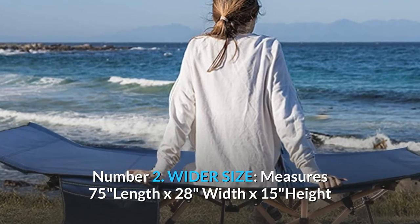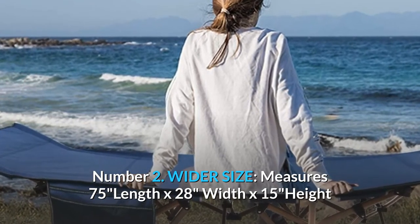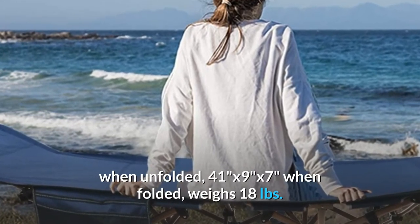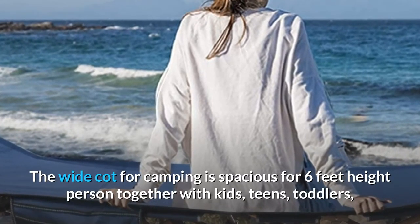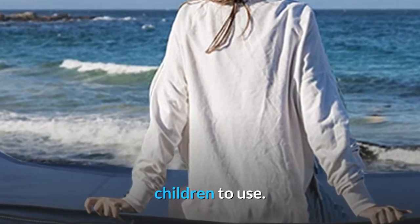Number 2: Wider Size. Measures 75 inches length by 28 inches width by 15 inches height when unfolded, 41 x 9 x 7 inches when folded, and weighs 18 pounds. The wide cot for camping is spacious for a 6-foot height person together with kids, teens, toddlers, and children to use.